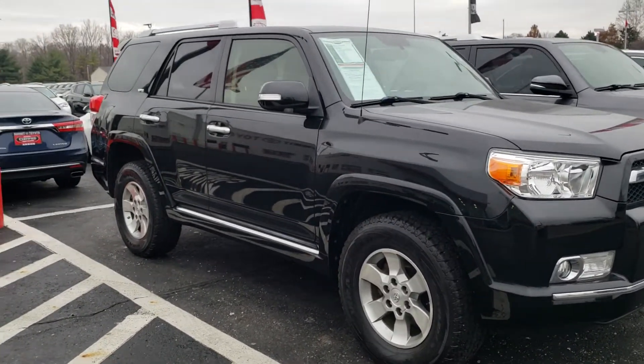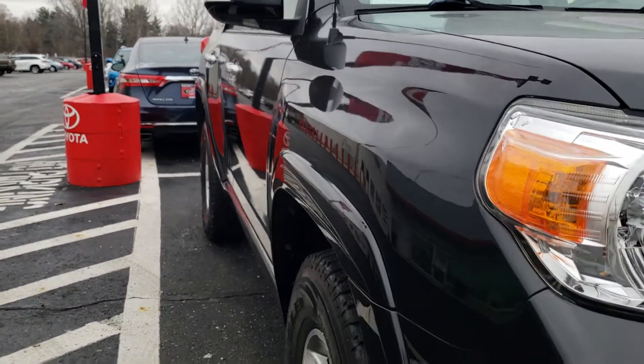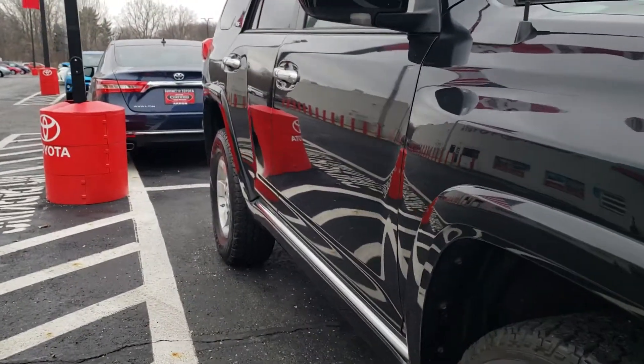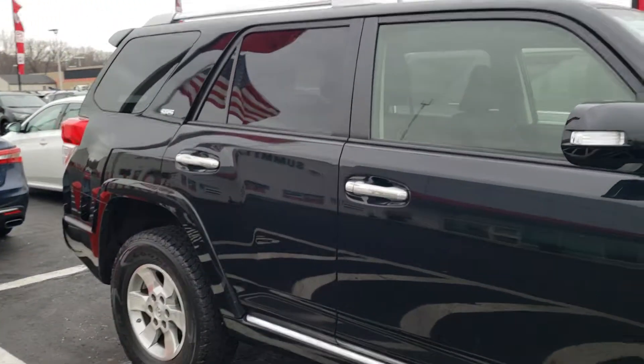It also includes our Summit Lifetime Guarantee at no charge. That means we're going to cover the engine, the transmission, and the powertrain — all included for the life of the vehicle as long as you own it. There's no limit on the years you've had it or the miles you've driven.